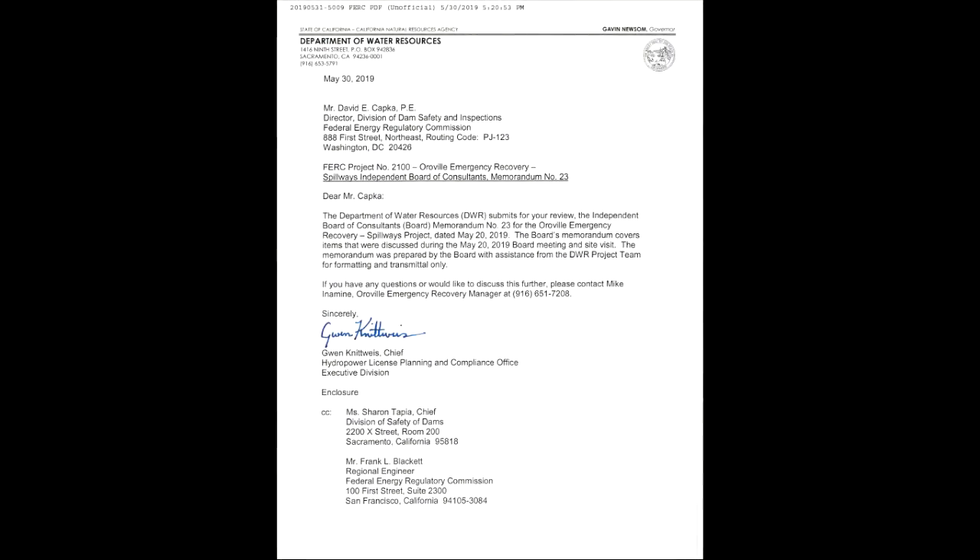We have a lot going on for you today, including a link to download the Board of Consultants Independent Review of the Oroville Dam, which has a lot of questions raised. Here's a snippet.